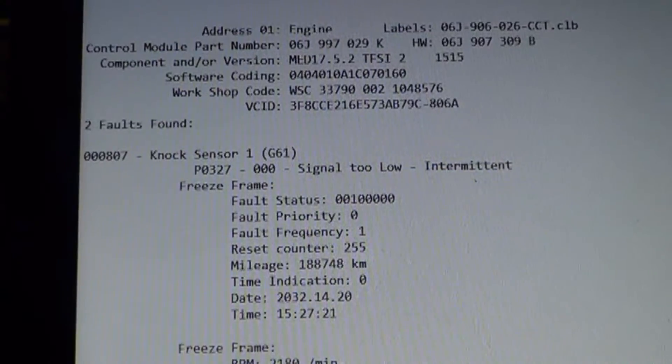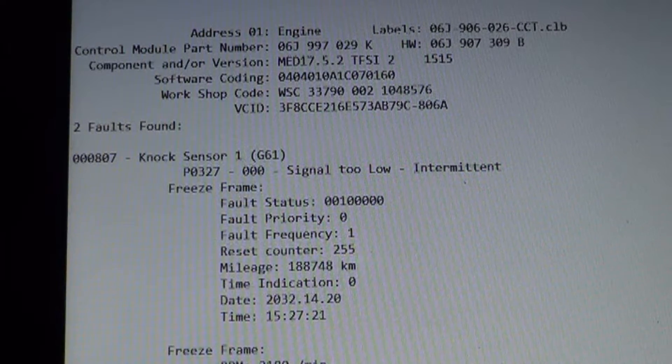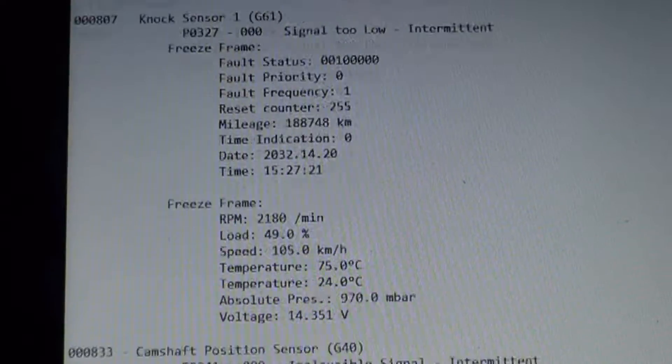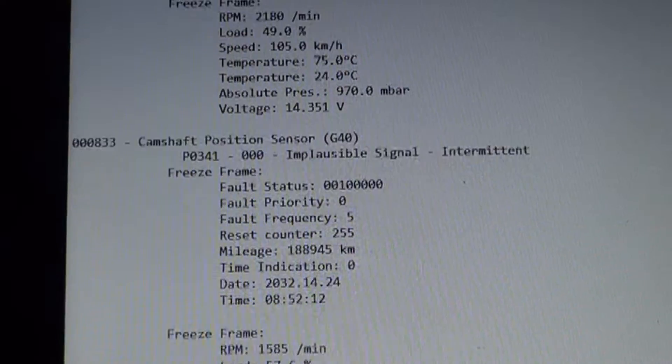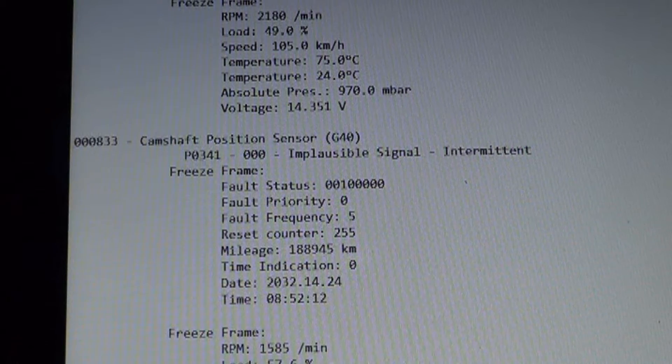We'll start with scanning the car for trouble codes. I did an auto scan on this CC and these are the trouble codes we have: 00807 or P0327 — knock sensor one signal too low — and 00833 or P0341 — cam position sensor implausible signal.